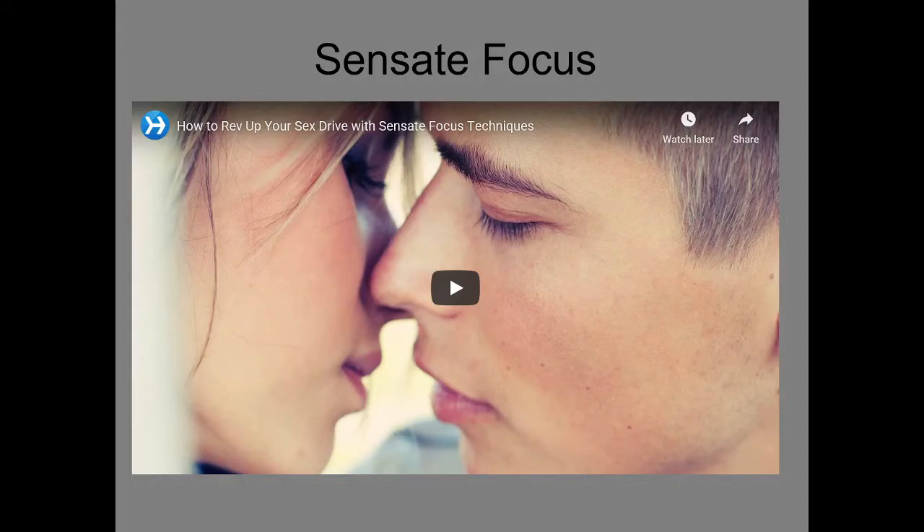Sensate Focus is really well-known and really effective. It's also completely free and it kind of returns people back to when sex was not so run-of-the-mill — something a lot of couples experience — and it just puts you back in that passionate mindset. You might think, well, how does it work for premature ejaculation if it's making things more exciting? But the goal is that you're just enjoying the sensations rather than focusing on orgasm.